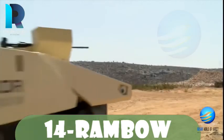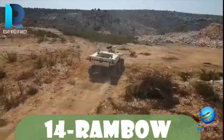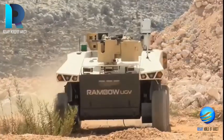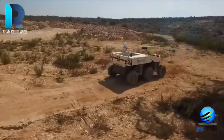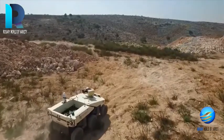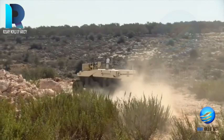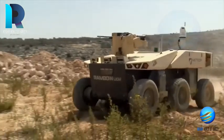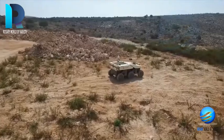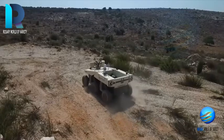Rambo is a 3.5-ton unmanned ground vehicle presented at the AUSA 2017 exhibition in Israel. It can be used for different purposes with various systems installed accordingly — for example, a remote-controlled weapons station utilizing 12.7mm caliber rounds. The payload is 1 ton. The vehicle can be battery powered with a range of 50 km, or powered by a diesel generator providing more than 160 km of mileage. It is moved by 6 independently suspended wheels with in-hub electrical motors, providing good off-road performance.